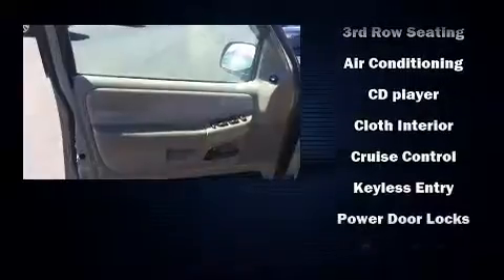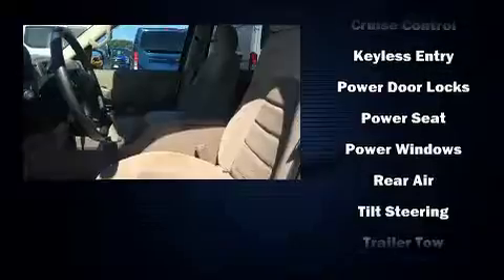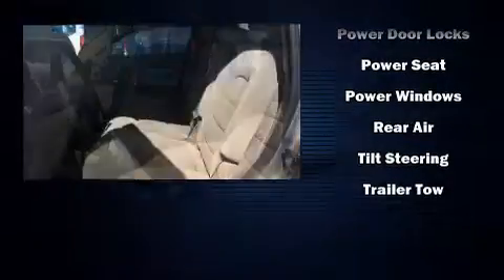Ford ensures the safety and security of its passengers with equipment such as dual front impact airbags, traction control, a security system, and four-wheel disc brakes with ABS.